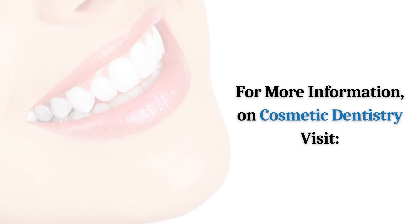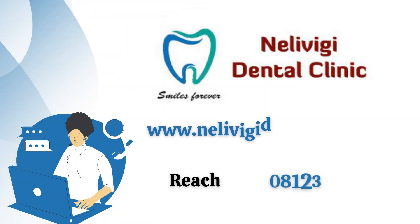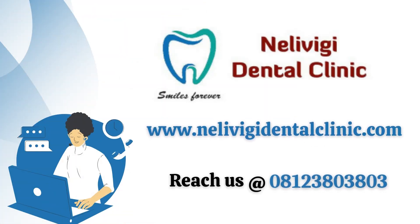For more information on cosmetic dentistry visit www.nelivigidentalclinic.com or reach us on 081-3803803.